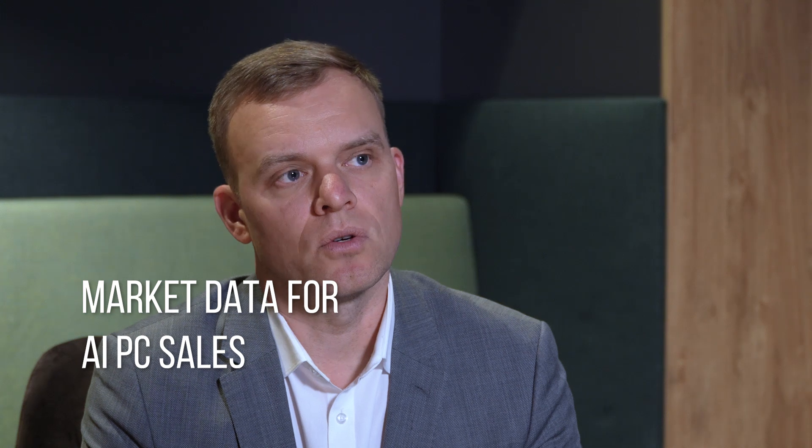How is the market looking in regards to AI PC sales? If we look now at our Baltic market, it's around 40% of PCs that are sold in the market that have an AI capable chip.